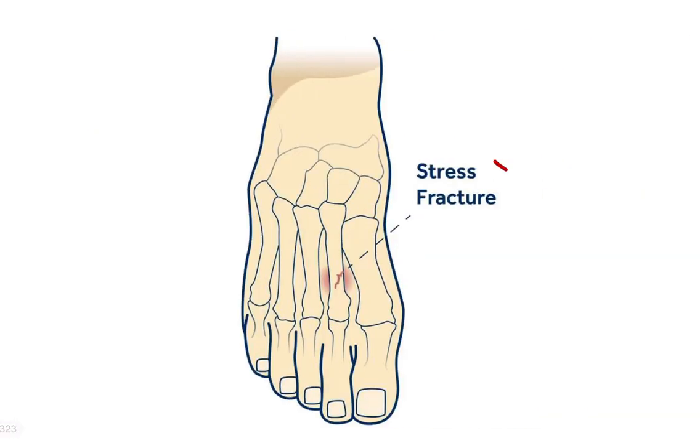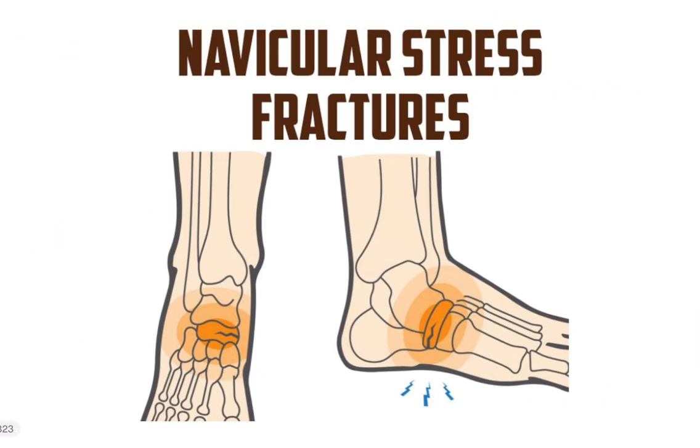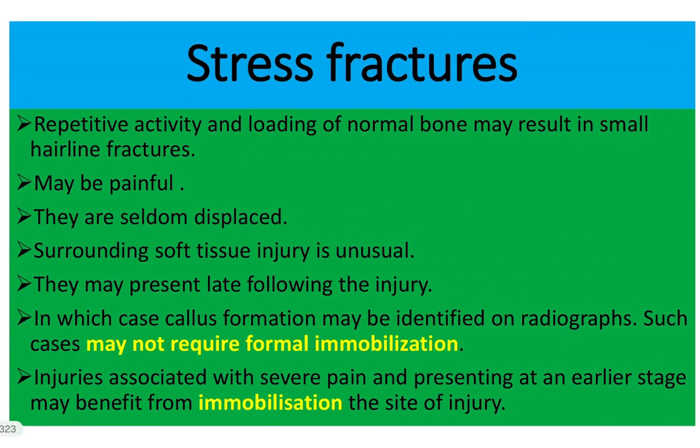The answer is a stress fracture. Here we can see the second metatarsal bone with a stress fracture. In this picture, we can also see a stress fracture in the navicular bone. So let's discuss what a stress fracture is.